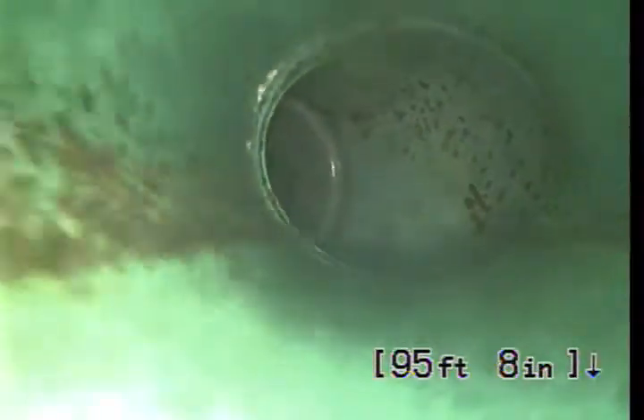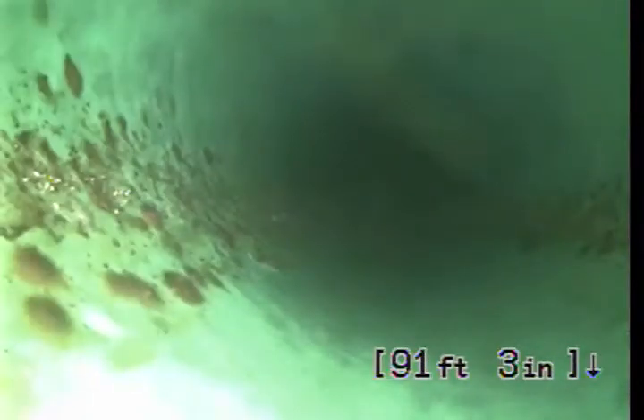We're looking at a 6-inch PVC plastic pipe. See that green glowing plastic? That's actually what you want in the sewer.